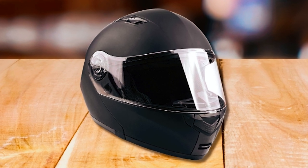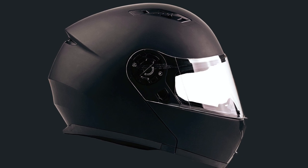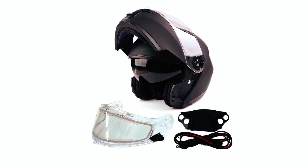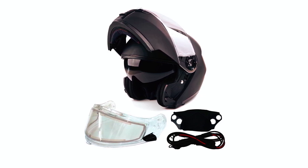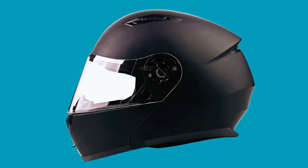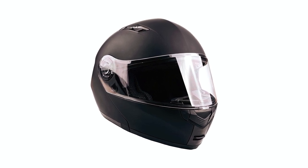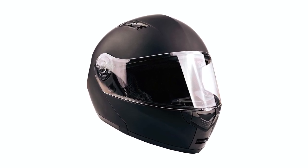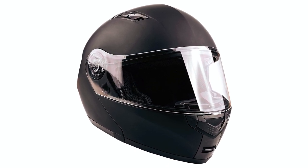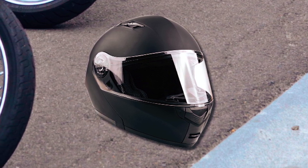This snowmobile helmet includes a heated electric shield and cord, making it ideal for snowmobile use. It also comes with an adjustable breath box and chin skirt to enhance comfort and minimize fogging. The sculpted aerodynamic ABS shell provides a sleek and lightweight design, while the advanced front flow ventilation system ensures optimal airflow. The liner is easily removable and washable, and the quick release closure for the chin strap allows for effortless fastening. The package also includes a drawstring fabric carrying bag for easy transportation.